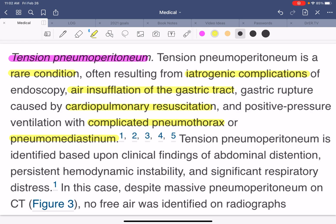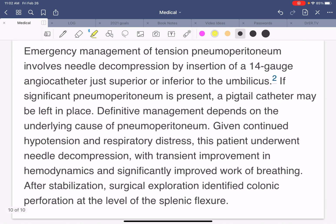Tension pneumoperitoneum is identified based on clinical findings of abdominal distension — which this patient had — persistent hemodynamic instability, and significant respiratory distress. In this case, despite the massive pneumoperitoneum on CT scan, no free air was identified on x-rays, which means that the air is inside the bowel wall, not externally.